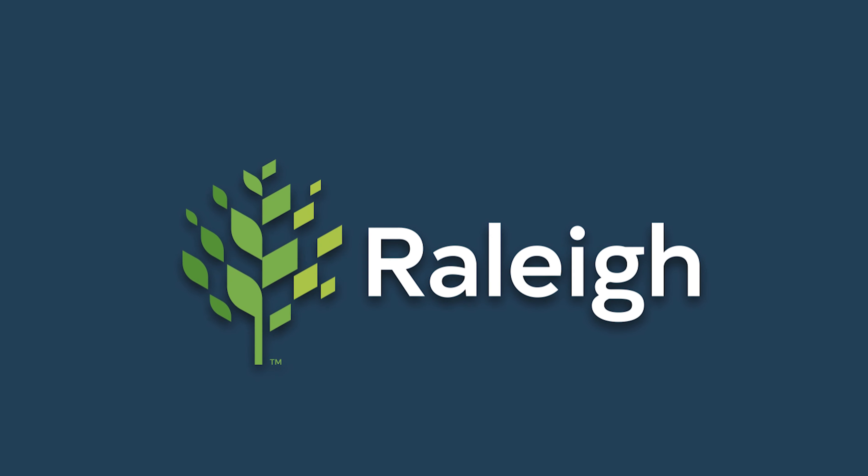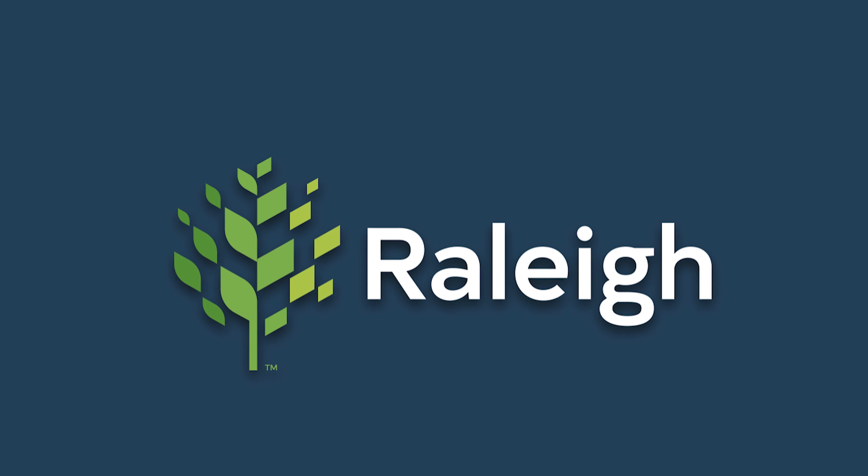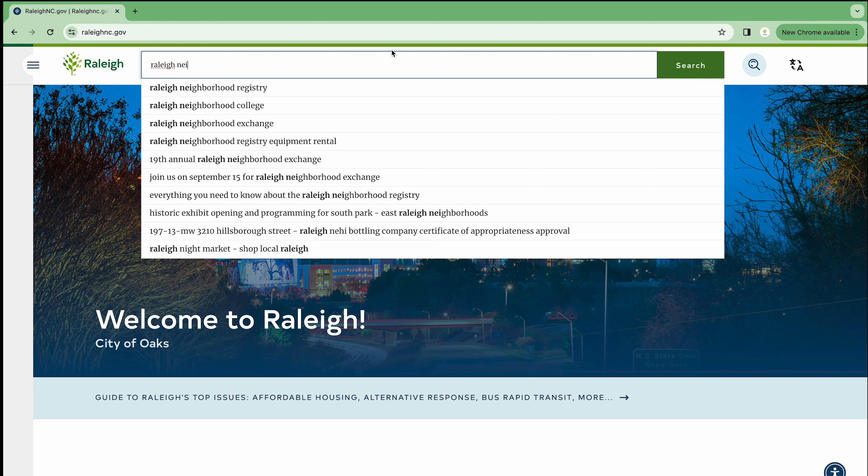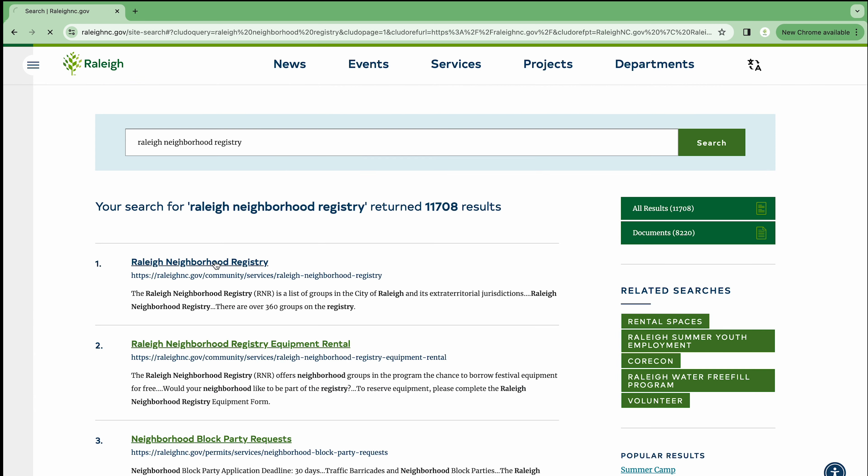If you would like your registered neighborhood featured in our Neighborhood Navigator series, go to RaleighNC.gov and search Neighborhood Registry.